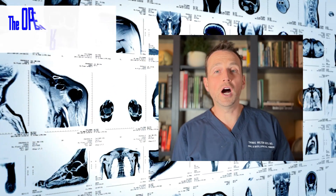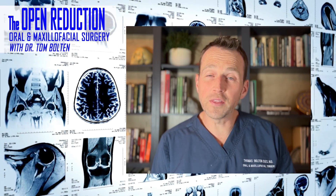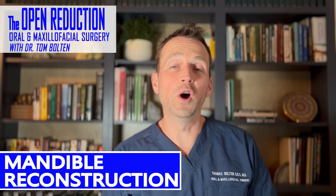An 81-year-old female presents to the office with swelling underneath her chin and a draining fistula. It turned out this was much more than just a simple infection. The full case today on The Open Reduction.